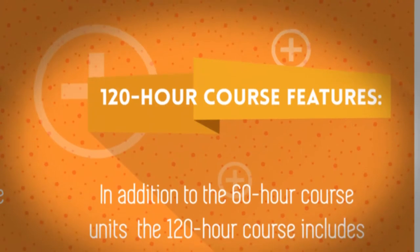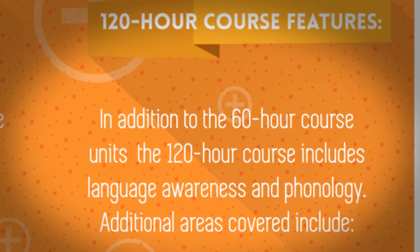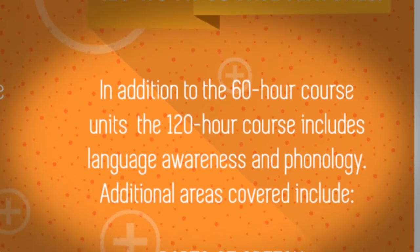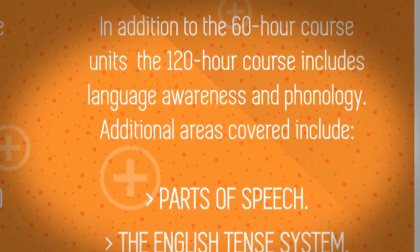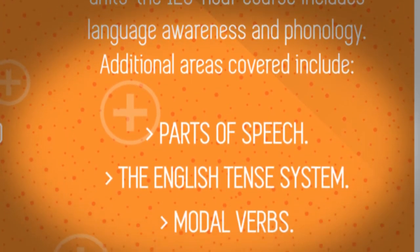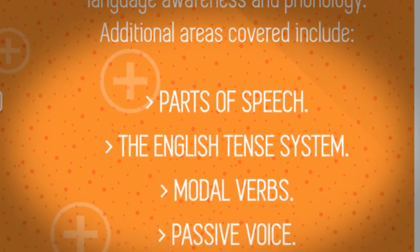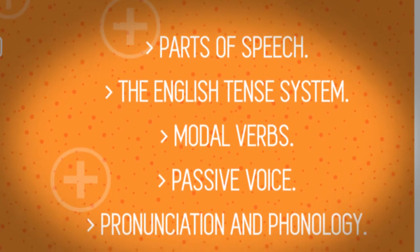In addition to the 60-hour course units, the 120-hour course includes language awareness and phonology. Additional areas covered include parts of speech, the English tense system, modal verbs, passive voice, and pronunciation and phonology.